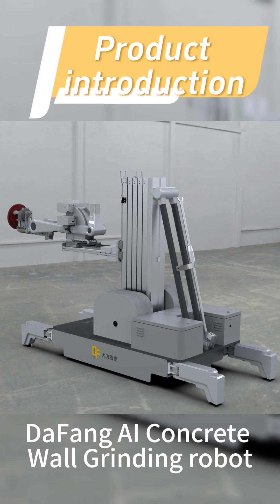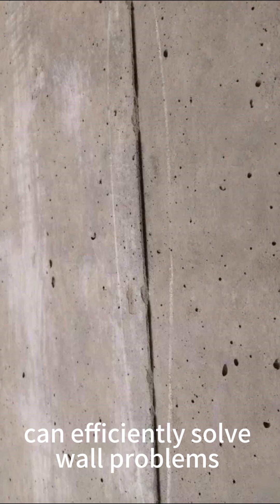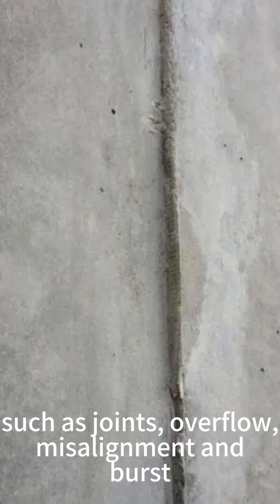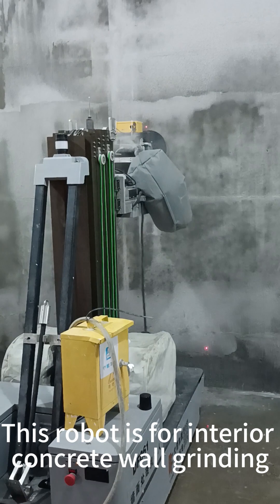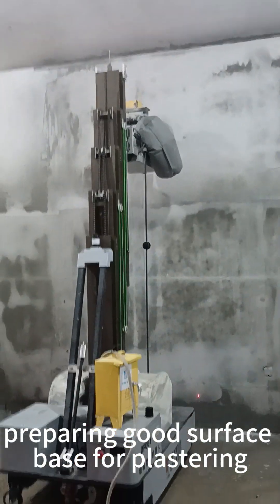DAFAN AI Concrete Wall Grinding Robot is designed to deal with concrete wall defects, and can efficiently solve wall problems such as joints, overflow, misalignment, and burst. This robot is for interior concrete wall grinding, preparing a good surface space for plastering.